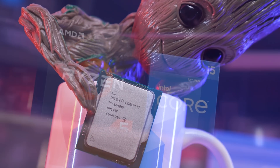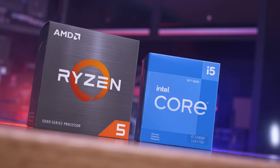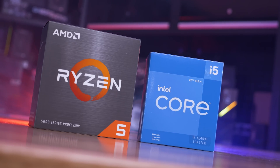So in short, for casual gamers, it doesn't really matter which one of these CPUs you go with. For competitive gamers, though, I'd suggest the Core i5-12400F. But before we get too deep into the recommendations, let's check out the pricing.